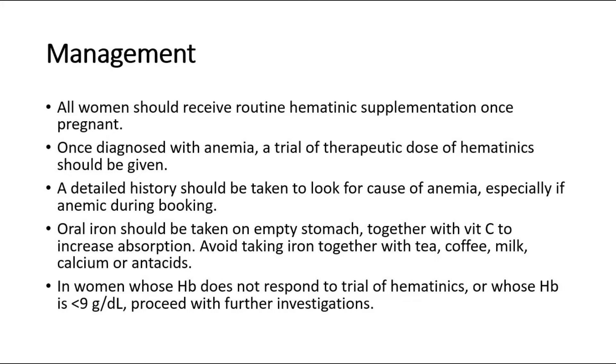If oral iron tablets are given, they should be taken on an empty stomach. Counselling should be done so the patient knows how to take the tablets — on an empty stomach together with vitamin C to increase iron absorption. Avoid taking iron together with foods that reduce absorption, such as tea, coffee, milk, calcium, or antacids.